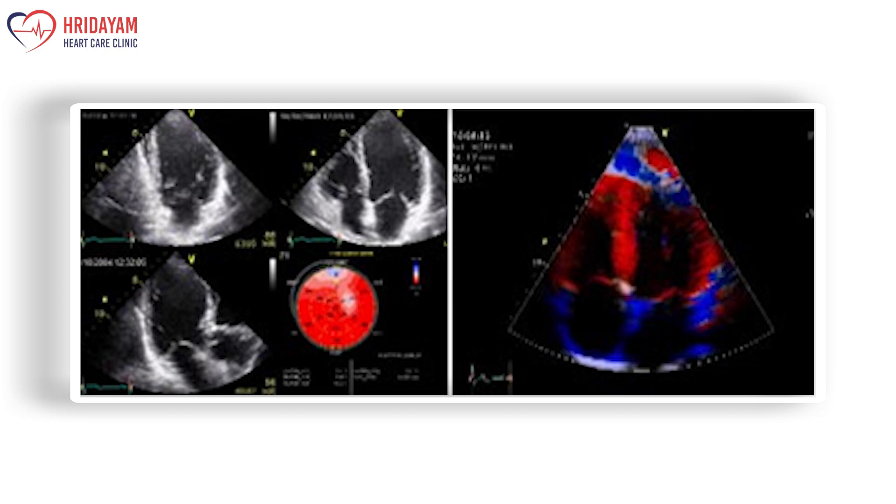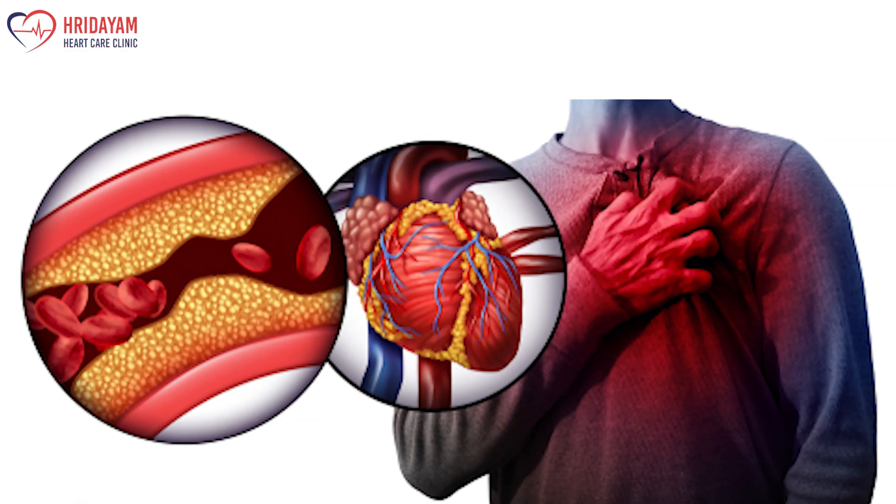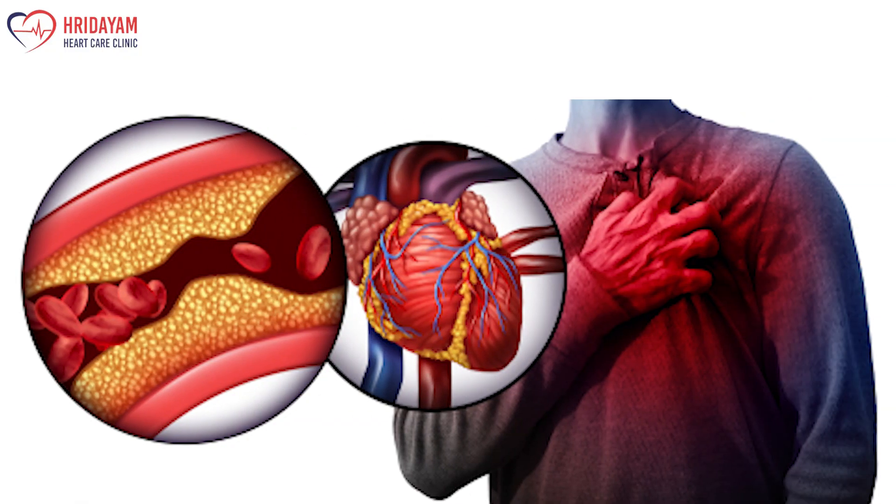It is a simple test that can be done on an outpatient basis in a clinic where you lie on the table. It takes hardly 2 minutes and I can tell you your heart function. But it can be a good test to confirm an old heart attack or an ongoing heart attack; however, I cannot predict a future heart attack.